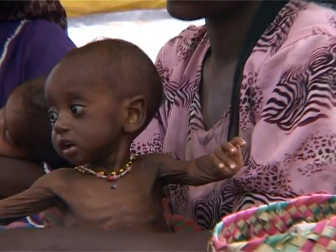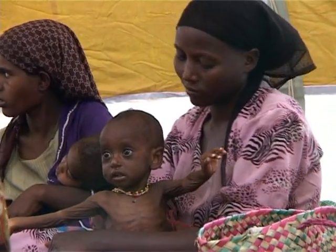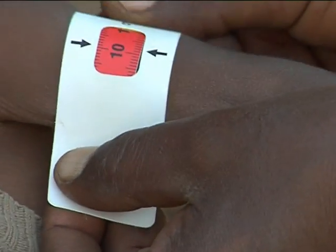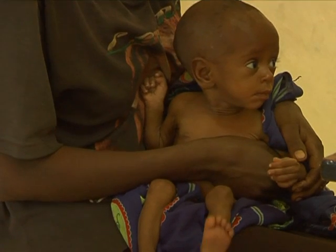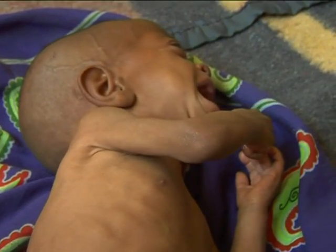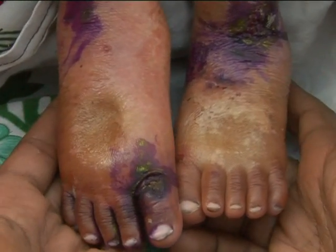A child aged 6 months to 18 years has severe acute malnutrition if the following is present: mid-upper arm circumference less than 11 cm, or presence of pitting edema of both feet. A child aged less than 6 months has severe acute malnutrition if visible severe wasting or presence of pitting edema of both feet is present.